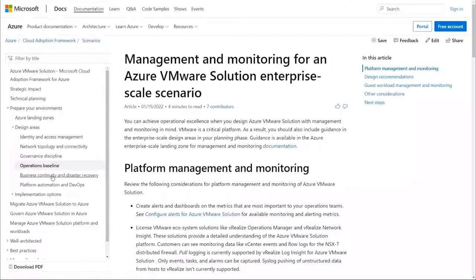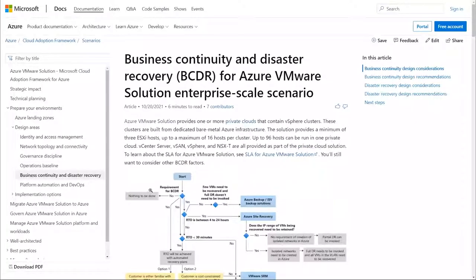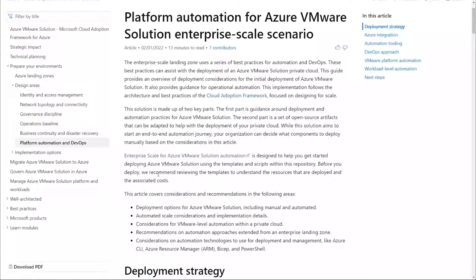With that, your next challenge might be planning for your operations or planning for disaster recovery. We are providing those guidelines here as well. Now let's jump right into the platform and automation DevOps section where we will meet you where you are when you are ready to do the deployment for Azure VMware Solution. We will see building a private cloud and also discuss additional scenarios and modules.